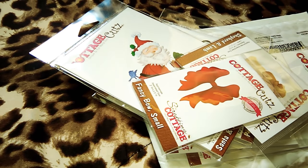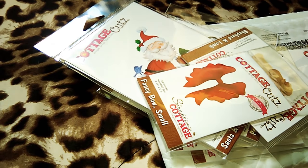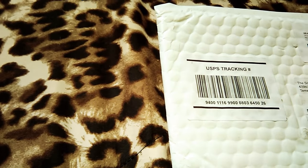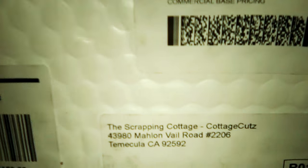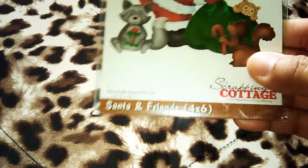Hi guys! Today I want to share with you my first haul from the Scrapping Cottage. The Scrapping Cottage, the Cottage Cuts Dice. And I picked up this one — it's the Santa and Friends Dice.